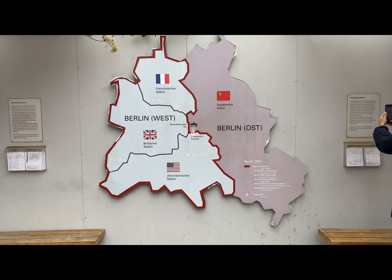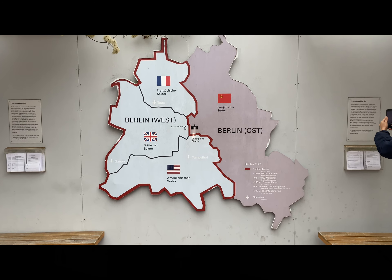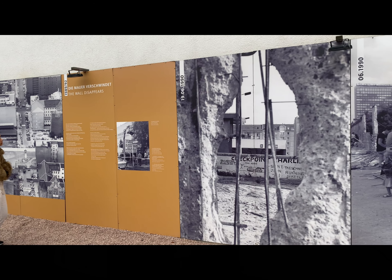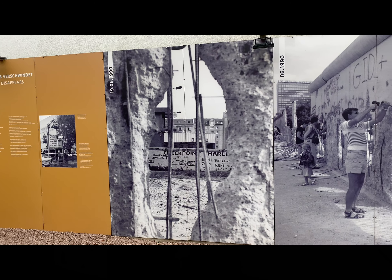So we are now at Checkpoint Charlie. This was one of the border crossing checkpoints between East and West Berlin. You can come here, take a look, and get your photo. Right across from Checkpoint Charlie there is a free open-air exhibit where you can walk around and see some information panels and pictures about that time period.